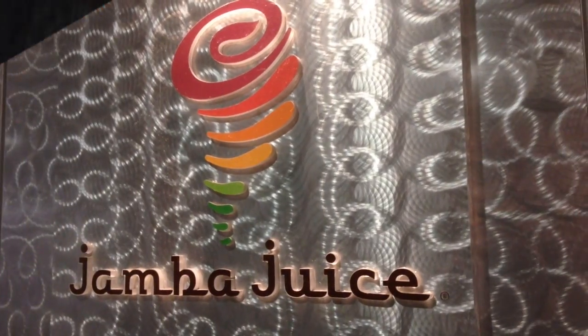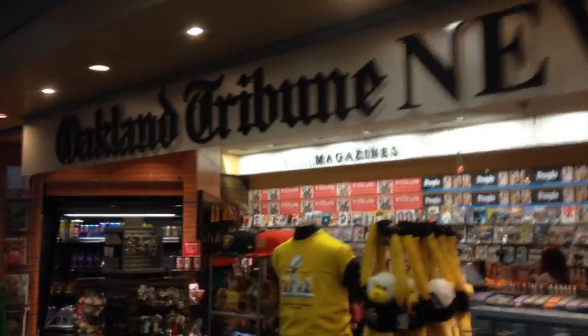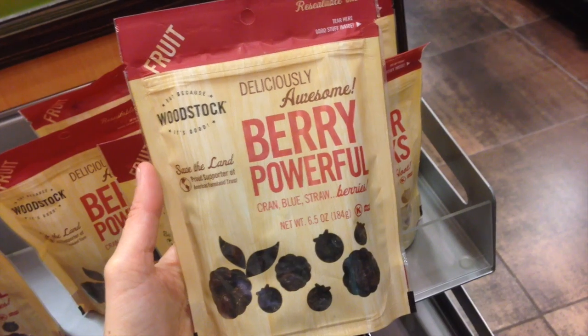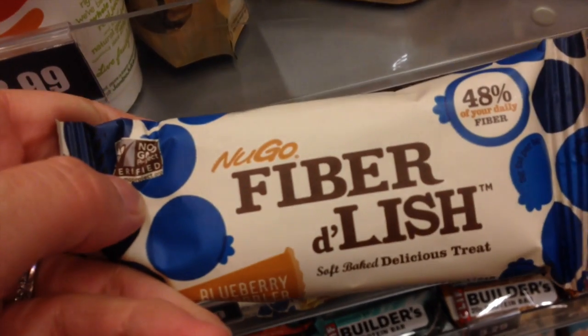Hi guys, we're reporting from Oakland Airport! It's always exciting to find a Jamba Juice, so I got a strawberry banana soy milk smoothie. All of these stores with lots of snacks have tons of vegan options — this one had sourdough, because we're in the Bay Area. Of course there's nuts and trail mix, lots of dried fruit, and bars. This is vegan, this is vegan, this is vegan!